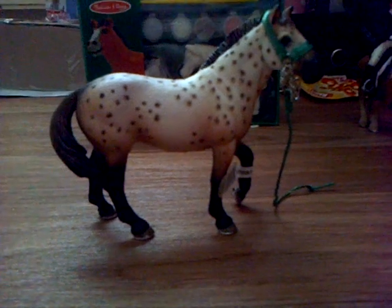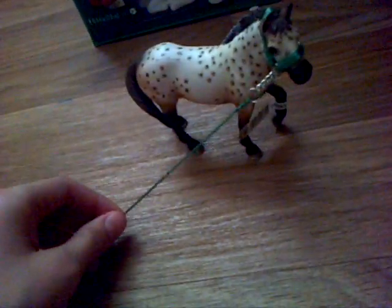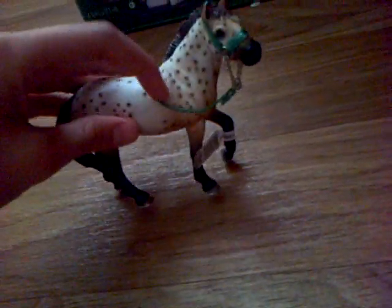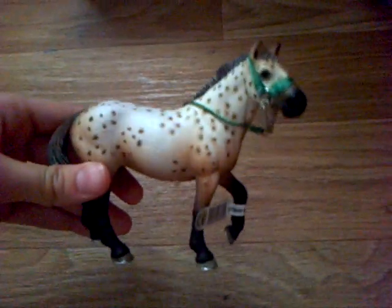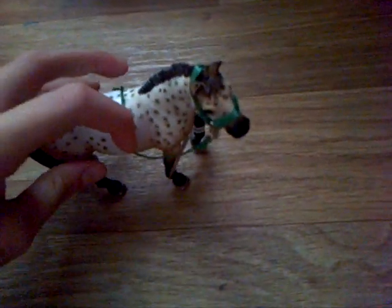Now let's move on to the Schleich stuff. First of all I got this stallion — it is the Hanoverian stallion. He is very nice, as you can see he's still got his tag on, and he is mint apart from this little thing here. He's got his Schleich head colour on him. He is called Dapple Me Crazy, or either Dapples or Monty. Comment down below whether I should name him Dapples or Monty.